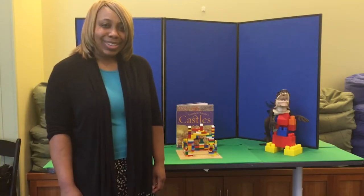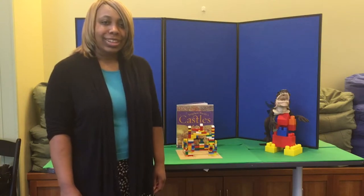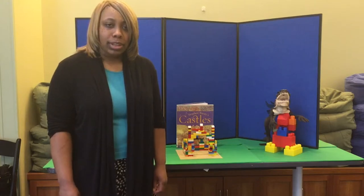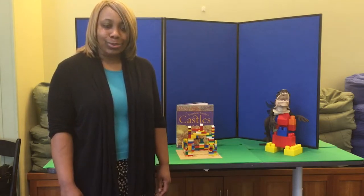Hey everyone! Welcome to the Columbus Public Library's Legos in the Library. My name is Ms. Rebe, and just like me, I know all of you love Legos, so welcome!